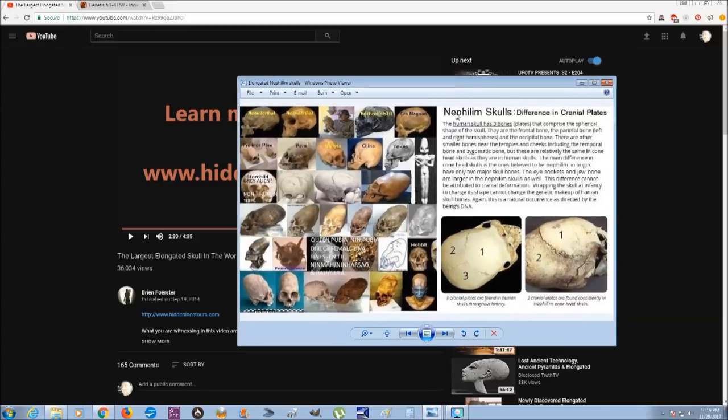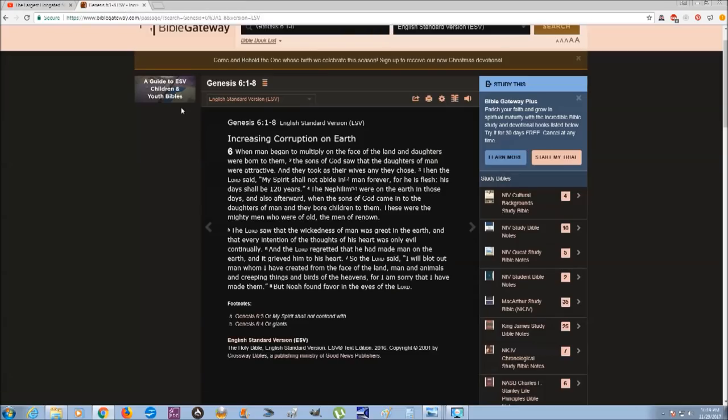Some people associate these skulls with what are called the Nephilim. In the Bible's Old Testament there is mention of creatures called the Nephilim. In Genesis 6:1–8: 'When man began to multiply on the face of the land, the sons of God saw that the daughters of man were attractive and took them as wives. The Nephilim — called giants in other versions — were on the earth in those days and also afterward, when the sons of God came into the daughters of man and bore children to them. These were the mighty men who were of old, the men of renown.'